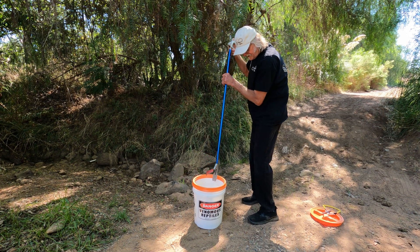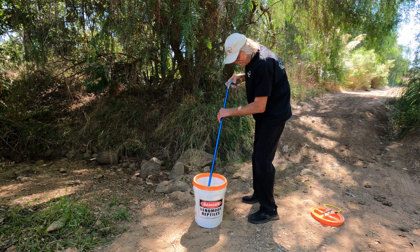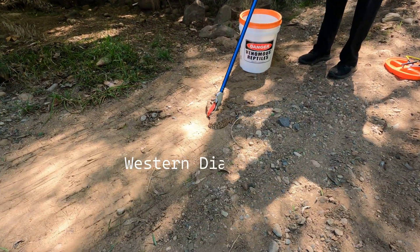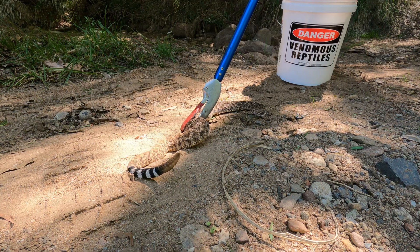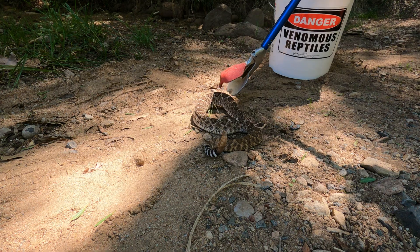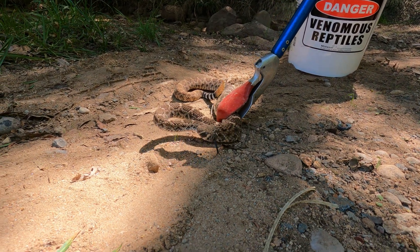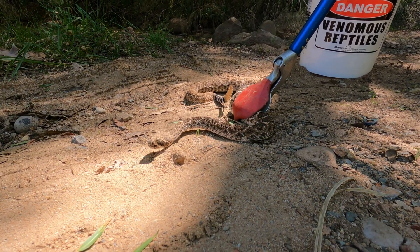I caught this snake and put it in a container, and the first thing I noticed was that its markings were very unusual — it had coloration I hadn't seen before. I recognized the pattern as being that of a southern pacific, but it wasn't what I thought it was going to be. It had characteristics of the southern pacific, as well as the colorings and pattern markings of the red diamond, which are also found here in San Diego County.